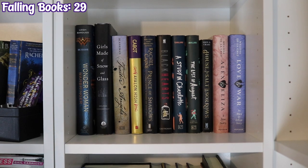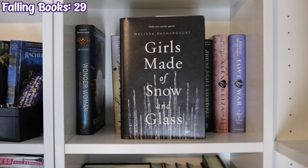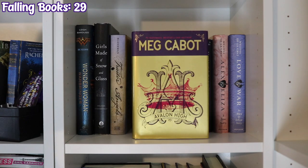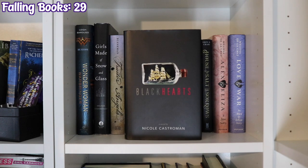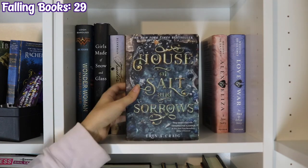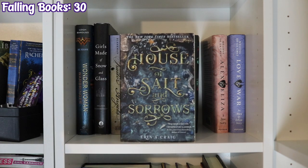The next bookcase is Retellings, starting with Wonder Woman Warbringer by Leigh Bardugo, Girls Made of Snow and Glass by Melissa Bashardoust, Traitor Angels by Anne Blankman, Avalon High by Meg Cabot, Prince of Shadows by Rachel Caine, Blackhearts by Nicole Castroman, A Study in Charlotte and The Last of August by Brittany Cavallaro, and House of Salt and Sorrows by Erin A. Craig.